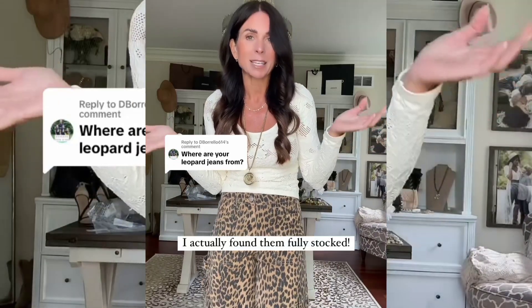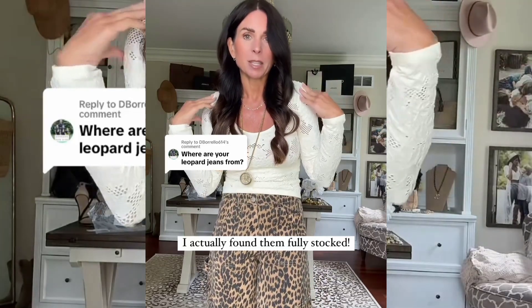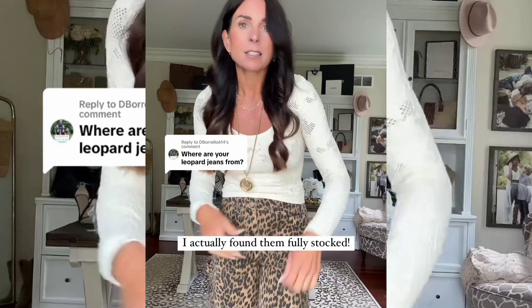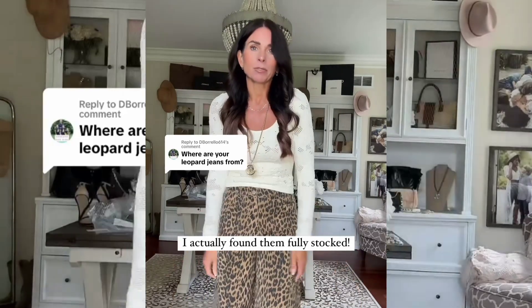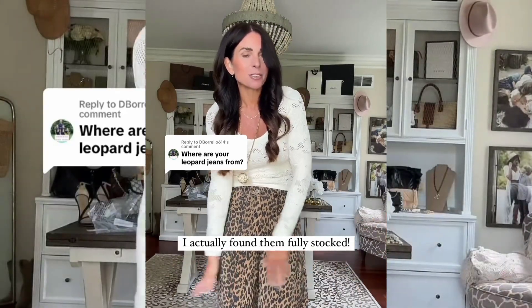This top is actually from the Nordstrom sale — I'm going to link this too. It's one of my favorite things I've gotten; I think it was like $19 and it's actually fully stocked still, so highly recommend. I'm wearing the medium/large size — it's nice and stretchy, great for layering. Anyway, those are the pants — they're super cute, go grab some!